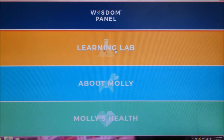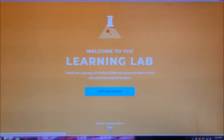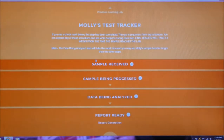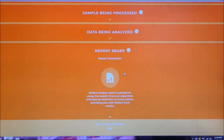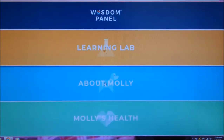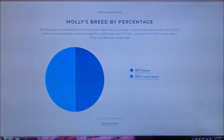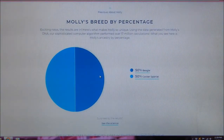I'll show you the learning lab really quick — it's basically where you track your dog's DNA sample and learn more about breed identification. You can follow the stages: sample received, sample being processed, data being analyzed, report ready. So we're going to go back and go to 'About Molly' — it says discover all about Molly, the results are in. Molly, we believed, was 50% Beagle and 50% Cocker Spaniel, but of course with any dog you adopt, you never know for sure.